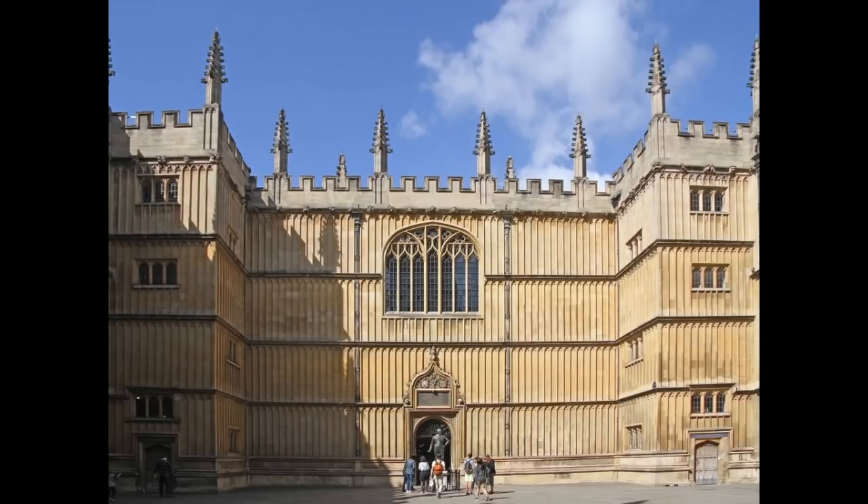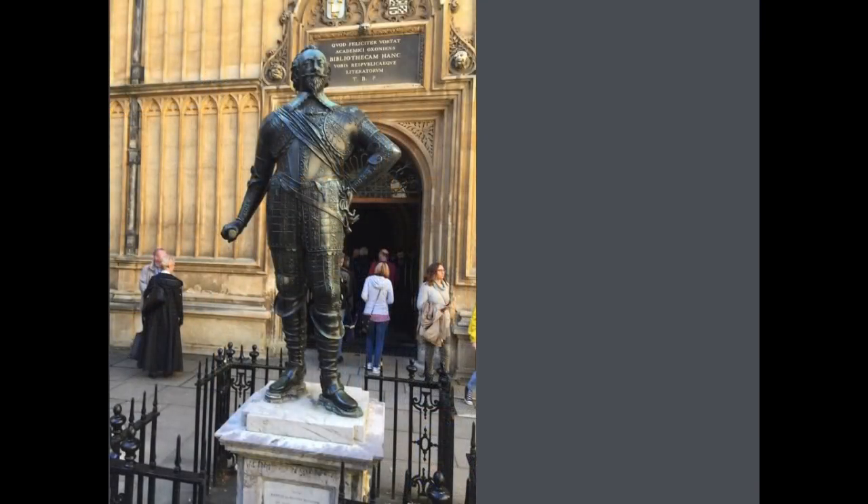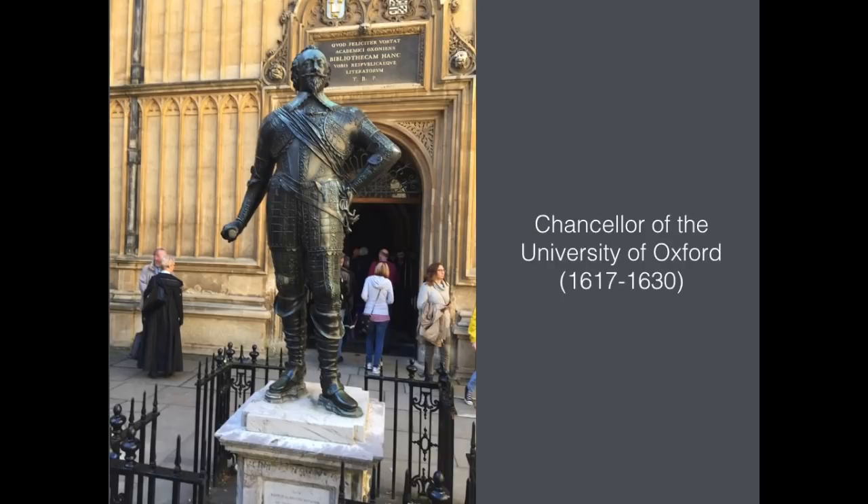You're looking at the front entrance to the Bodleian Library in Oxford, one of the great libraries of the world. There you can see students making their way to the front door, having to walk around a pompous bronze military figure, as though he's guarding the books in the library. He is William, 3rd Earl of Pembroke, who was Chancellor of Oxford University from 1617 to 1630.